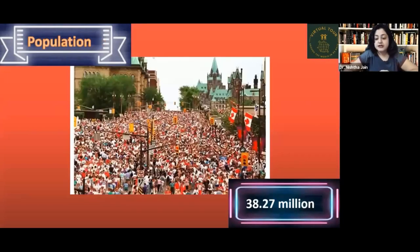According to the recent census, the population of Canada is 38.27 million. That's surprisingly modest for the world's second largest country, but Canada has a lot of greenery, gardens, and millions of lakes.